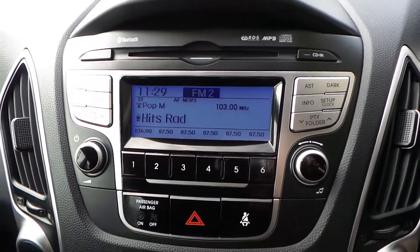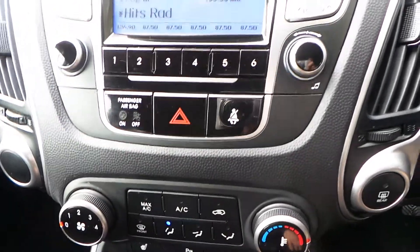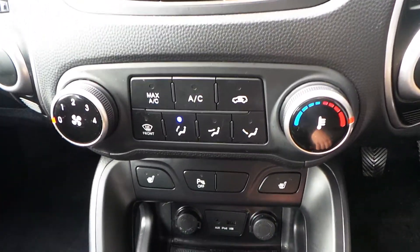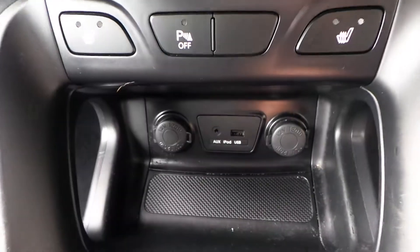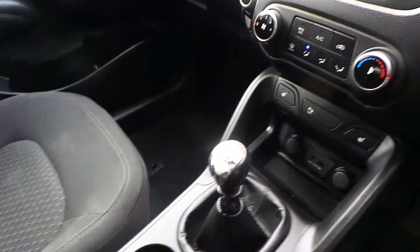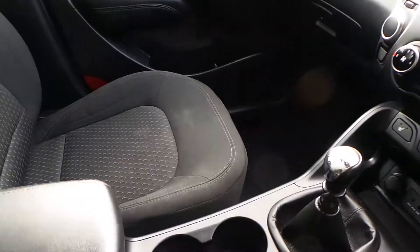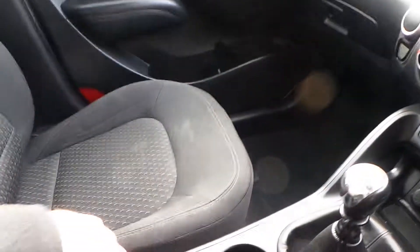Infotainment system with Bluetooth, CD player, AM and FM radio, air conditioning, parking sensors, heated front seats, USB and auxiliary. As it's a 1.6 petrol, it comes with a 6-speed manual gearbox, plenty of cup holders, and plenty of space.